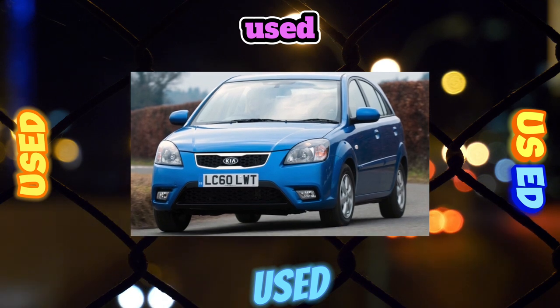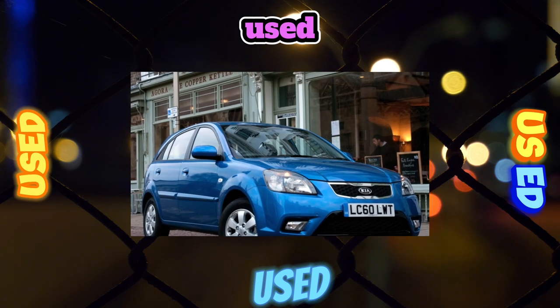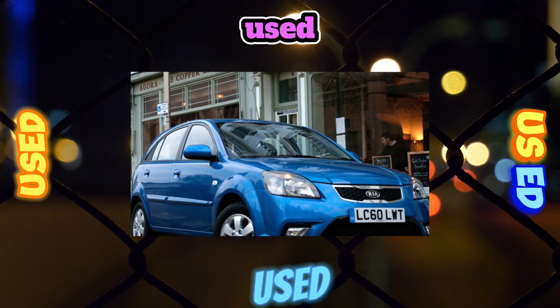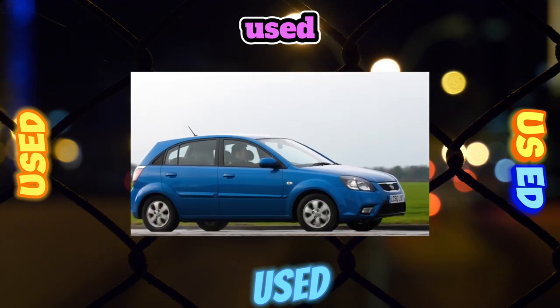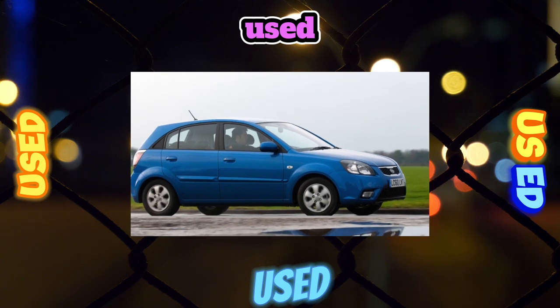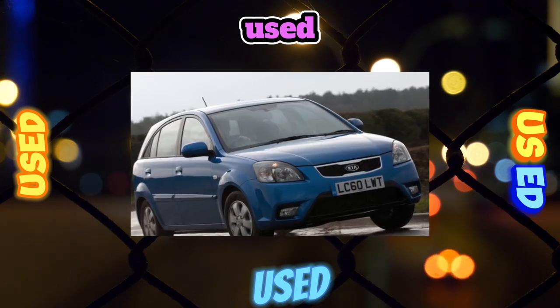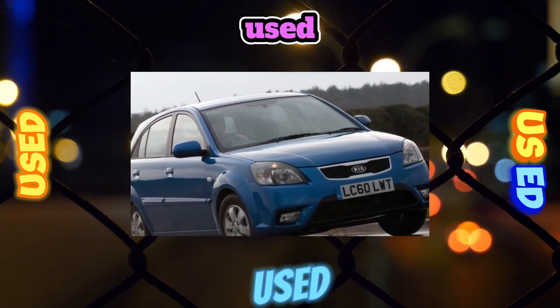For six years of production, the compact, economical and at the same time roomy Rio proved that it can serve faithfully not only the first and second, but even the third owner without intensive extortion of funds. However, the car worn by the previous owner will still require small investments, since this model could not do without its quirks. In general, everything is according to a traditional Korean recipe.